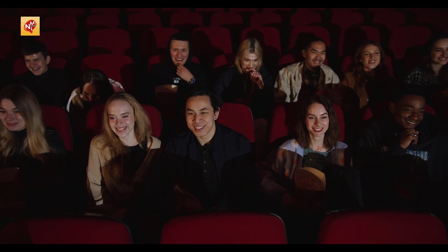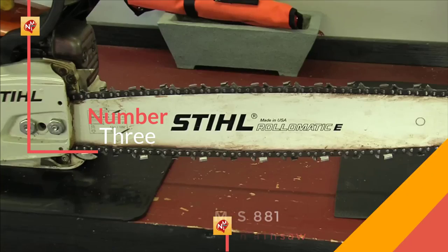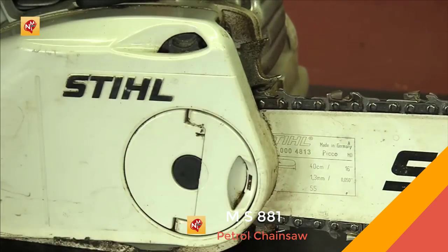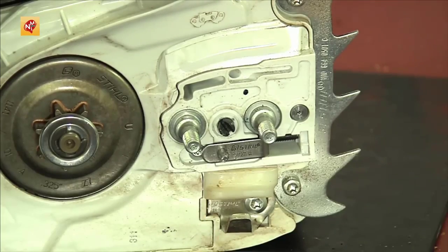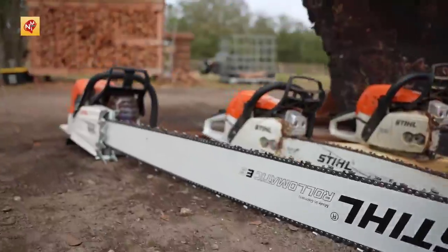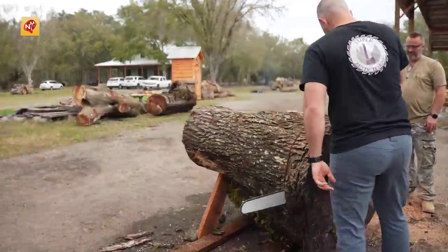What you have all been waiting for has finally arrived. Number 3: The MS-881 Petrol Chainsaw. For the largest, toughest and most demanding jobs, professionals can find the performance they need in the MS-881 chainsaw, with its updated engine design and up to 41 inches guide bar length.